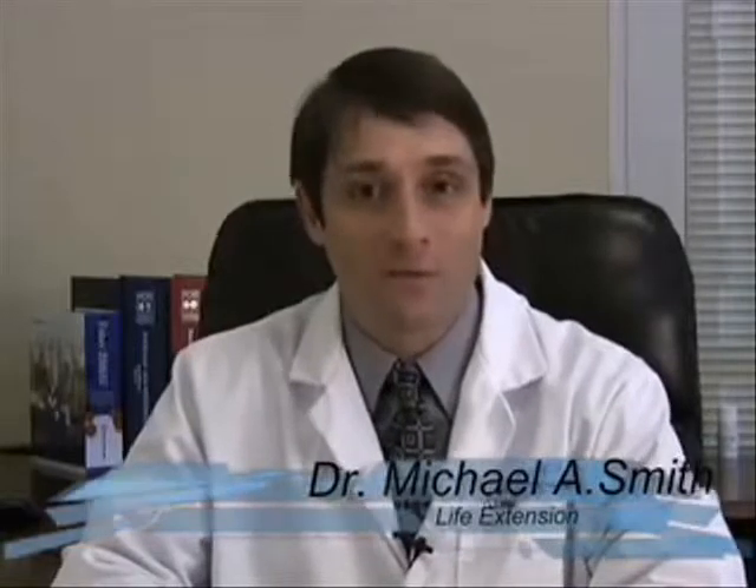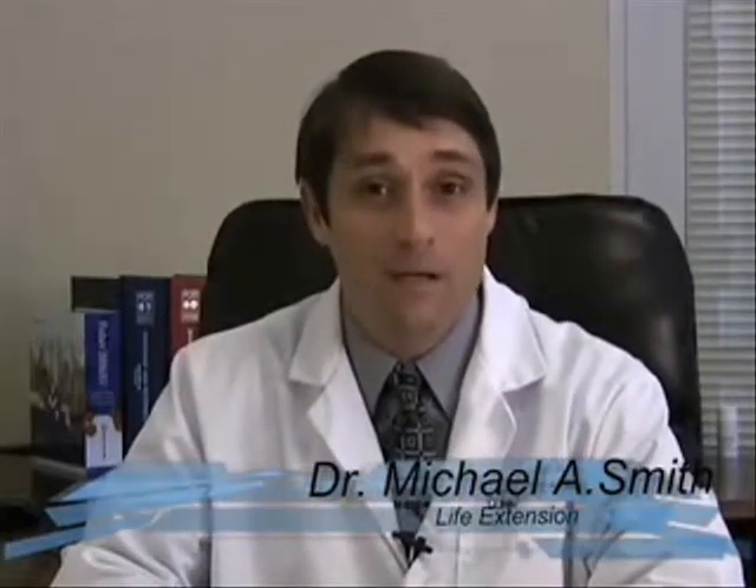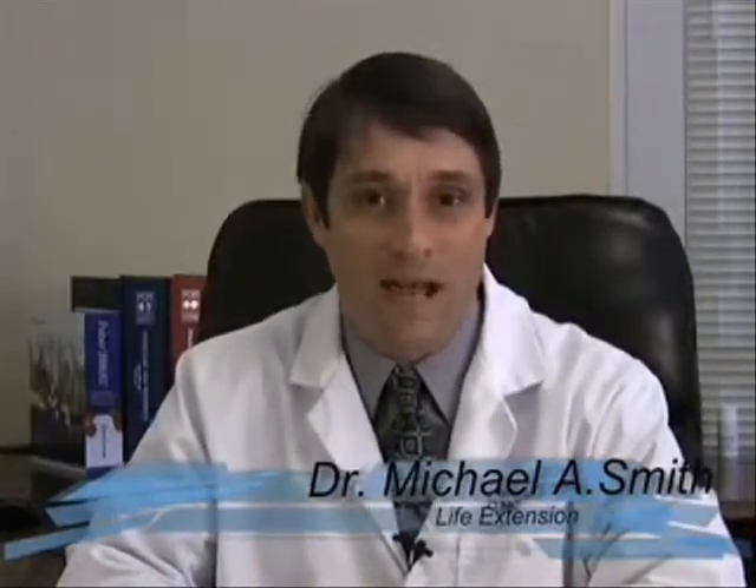Welcome to Life Extension's Lecture Series for 2009. My name is Dr. Michael Smith, and today's topic is Big Bellies and Heart Attacks.